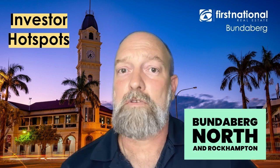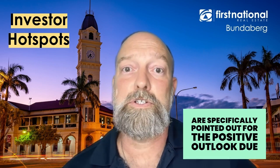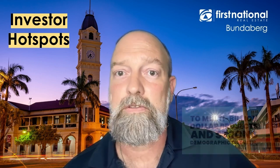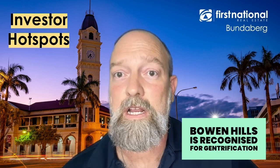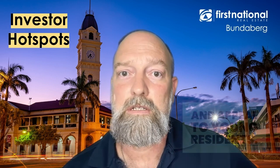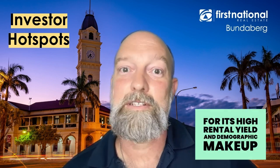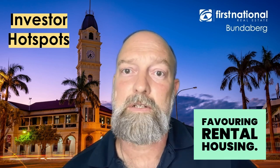Bundaberg North and Rockhampton are specifically pointed out for their positive outlook due to multi-billion dollar projects and strong demographic growth, making them attractive to investors. For units, Bowen Hills is recognised for its gentrification and appeal to young residents, while Yorkies Knob is noted for its high rental yield and demographic make-up favouring rental housing.